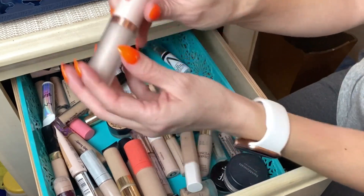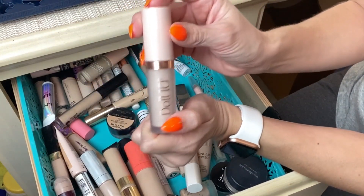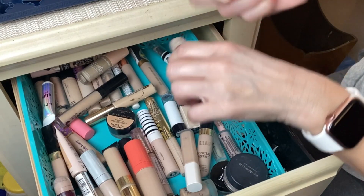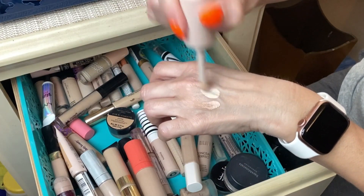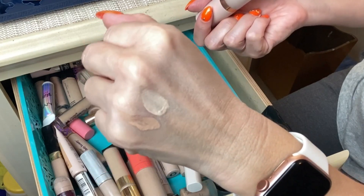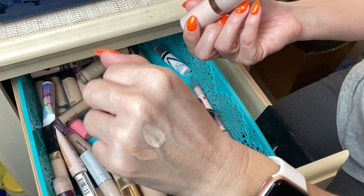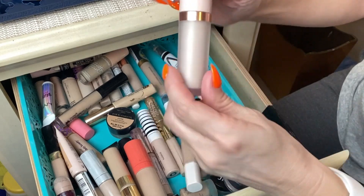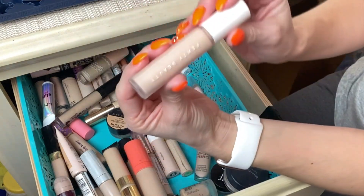Next is from Doll 10 — sold at QVC. I did like this concealer but I'm going to discard it because it's old. It has a little circle applicator. It's a Hydra Lux Concealer in shade Fair, so it's a more hydrating formula that provided great coverage. I've just had it in my stash for a while and I need to replace it.